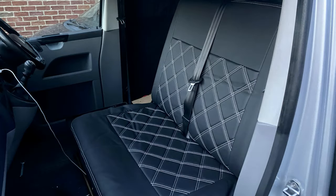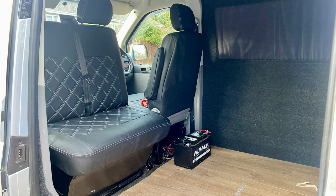We also added new seat covers to the van, which made a big difference to the look. We also put a swivel base onto the passenger side to give us more room in the van.